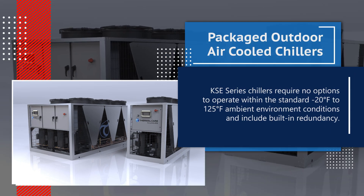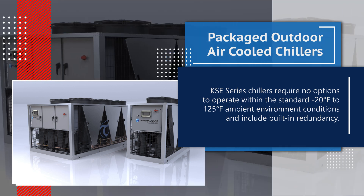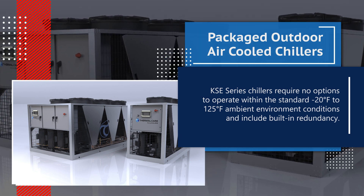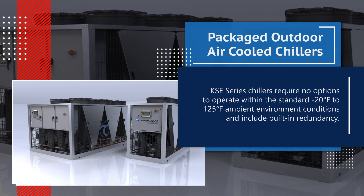KSE series industrial outdoor air cooled package chillers require no options to operate within the standard negative 20 degrees Fahrenheit to 125 degrees Fahrenheit ambient environment conditions, and include built-in redundancy.